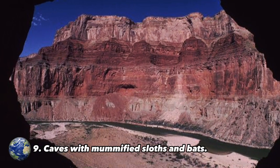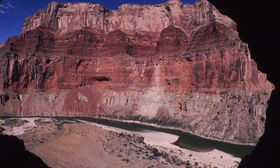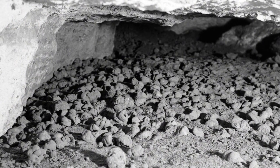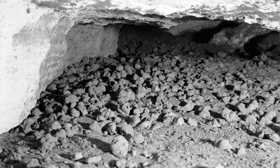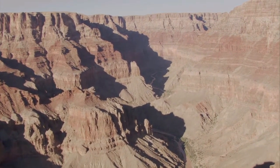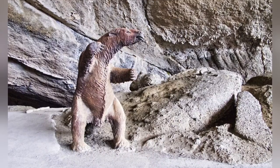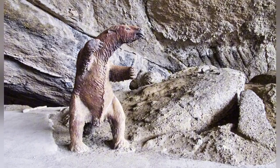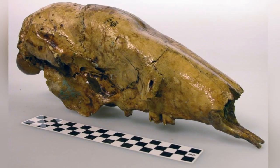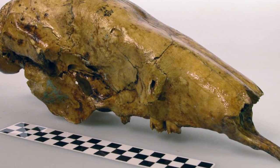Number 9: Caves with Mummified Sloths and Bats. In the Grand Canyon, there are little-known caves rich in remains of plants and animals dating back to the Ice Age. These caves vary in size — some so narrow that they require entry on all fours, others large enough to allow easy movement. The animals that inhabited them include wood rats, bats, birds, and even now-extinct bighorn sheep and sloths. Thanks to the dry climate of Arizona, the remains of these animals have been exceptionally well preserved.